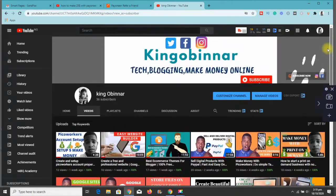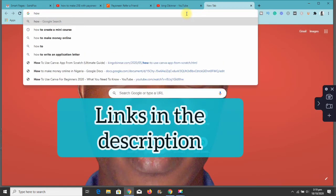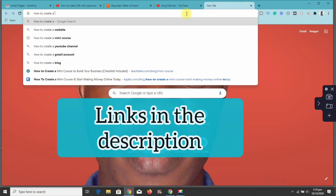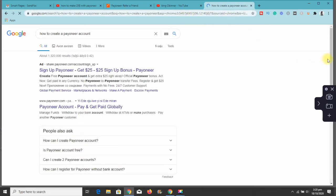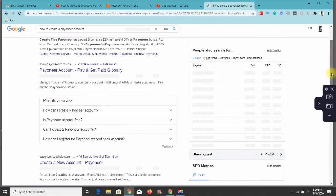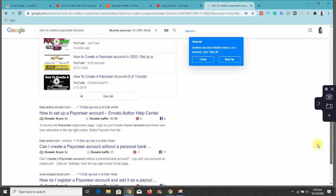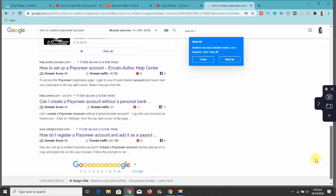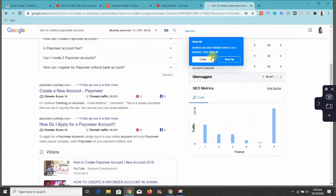I want to show you exactly how you can earn $25 from anybody that signs up using your link. For example, if you do a Google search and type in 'how to create a Payoneer account,' you can see lots of sites coming up — some about signing up with Payoneer and getting $25, and Payoneer directly. These sites are ranking on Google showing how to create a Payoneer account.